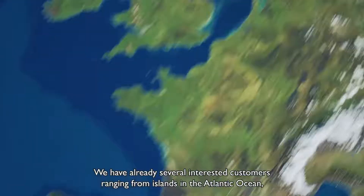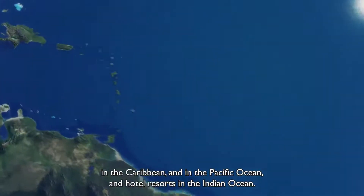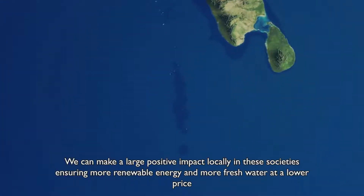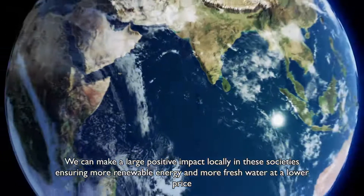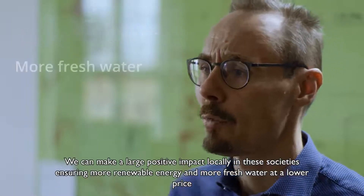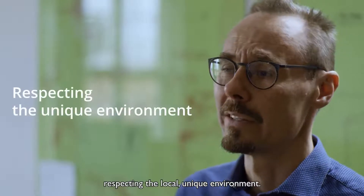We already have several interested customers ranging from islands in the Atlantic Ocean, in the Caribbean, in the Pacific Ocean, and hotel resorts in the Indian Ocean. We can make a large positive impact locally in these societies, ensuring more renewable energy and more fresh water at a lower price, respecting the local unique environment.